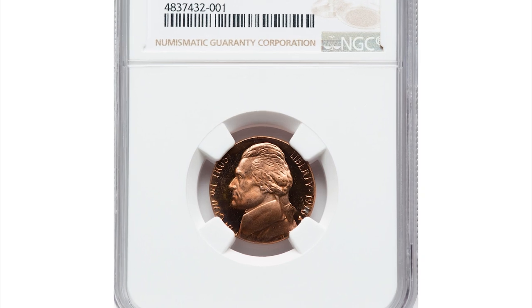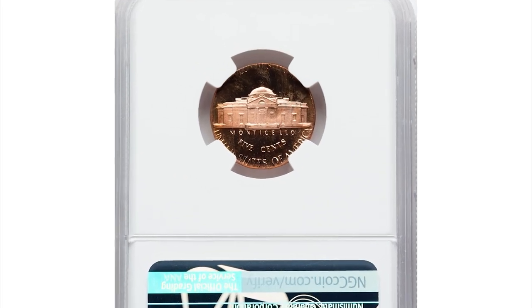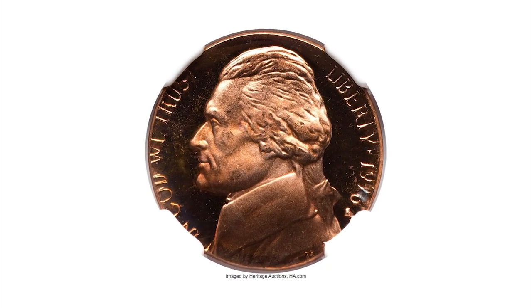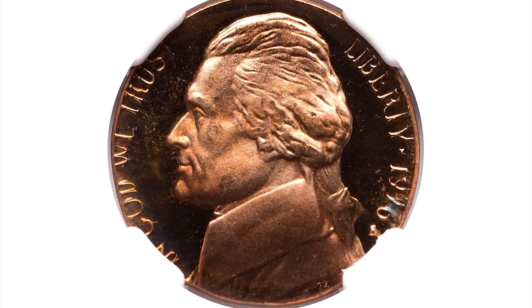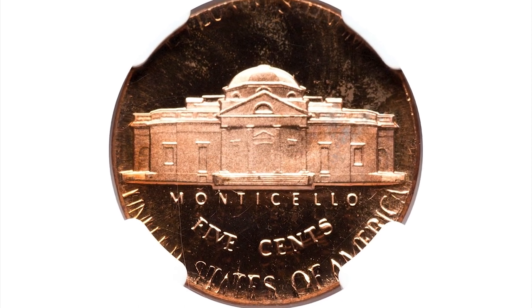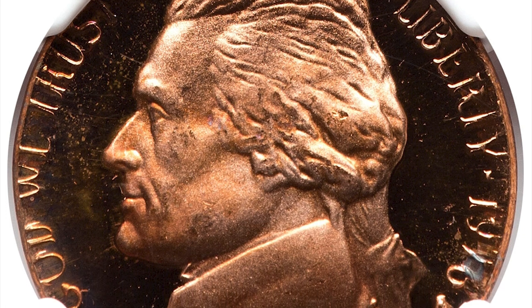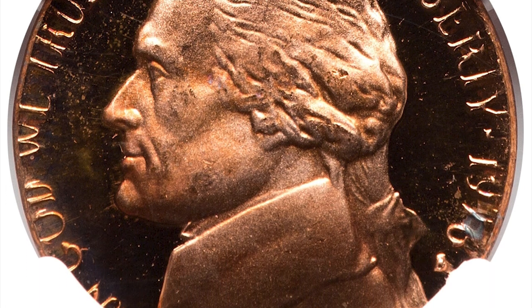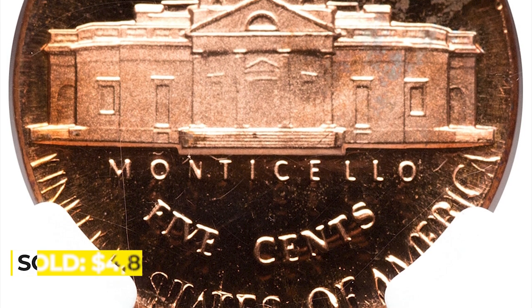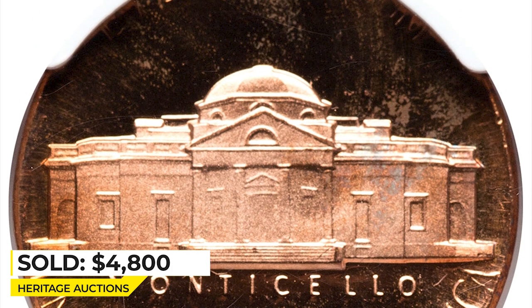This is a 1976-S Jefferson nickel in PR-68 red ultra cameo condition, an error coin struck on a cent planchet. This is the third 1976-S proof Jefferson nickel struck on a cent planchet to be showcased at Heritage Auctions, and it is tied for the finest. Rich copper-orange hues adorn the liquid-like mirrors, while the sharp frosty central devices display stark contrast. Neither side has a mentionable blemish. Sold on March 20, 2023 for $4,800 at Heritage Auctions.